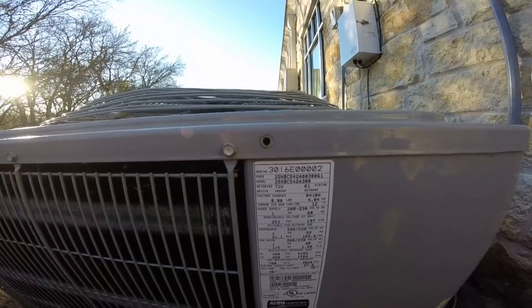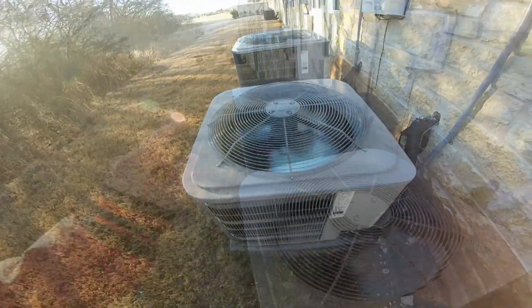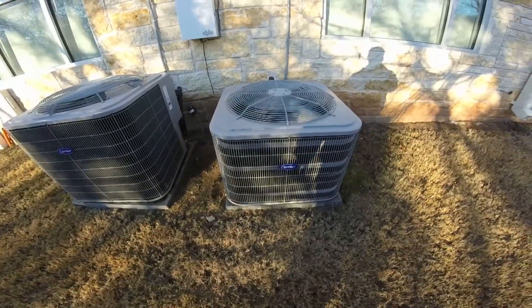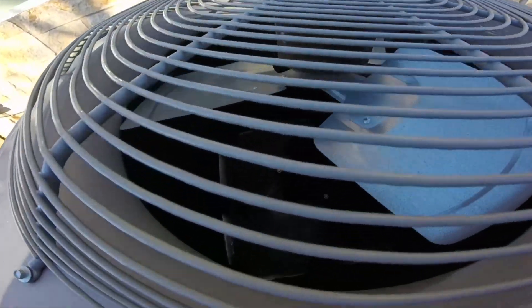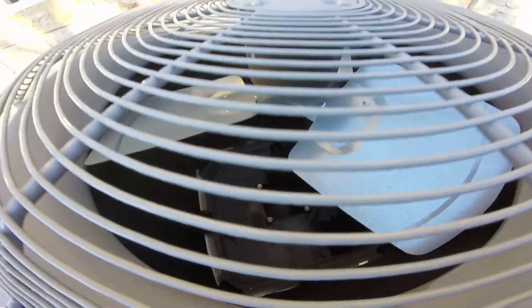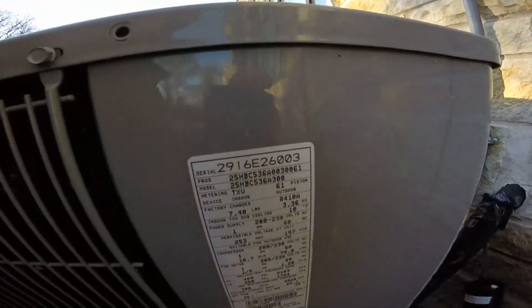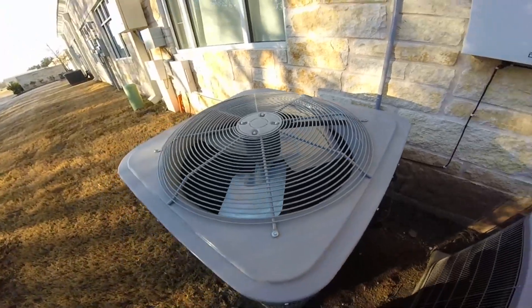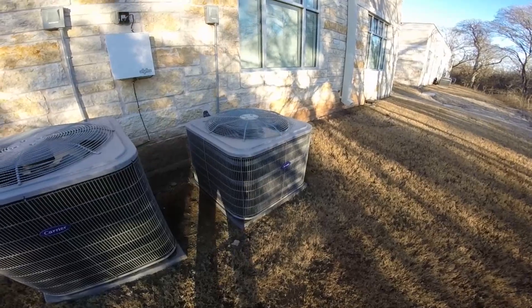This one's a three and a half ton from 2016. It's really weird — this one is bigger and that's the three ton, but that one is smaller and it's the three and a half ton. They do have Copeland Scroll compressors — Emerson. I don't know why the three tons are actually bigger.